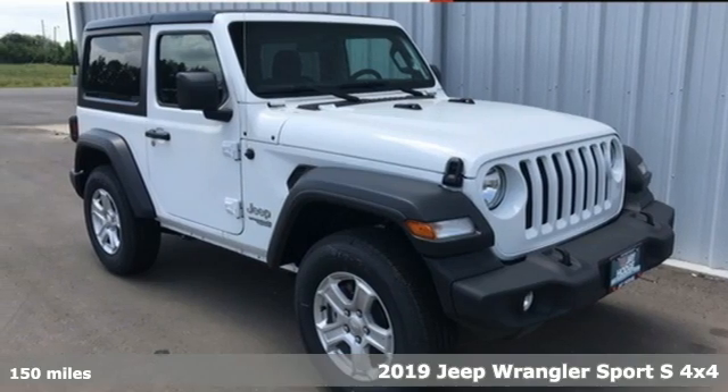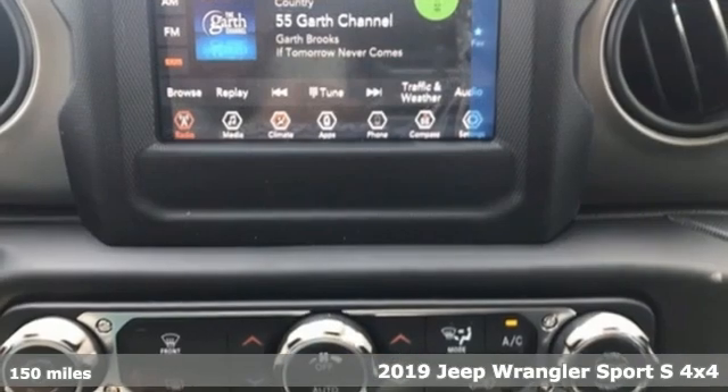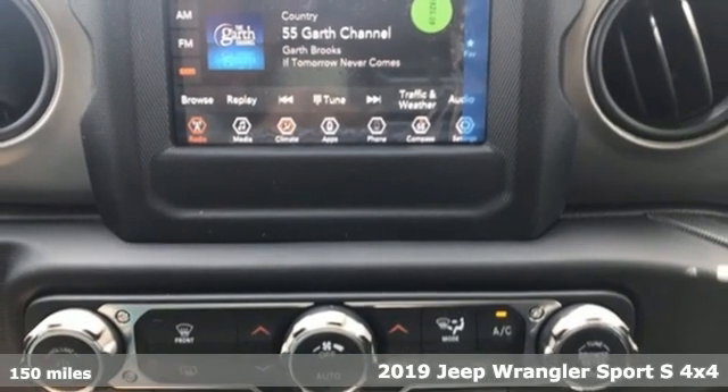It's a new 2019 Jeep Wrangler. Journey anywhere in a Jeep. It comes with great features you'll love.